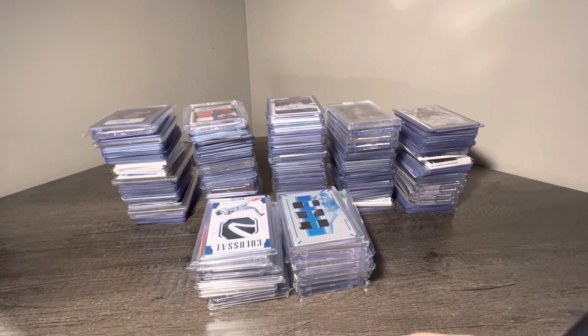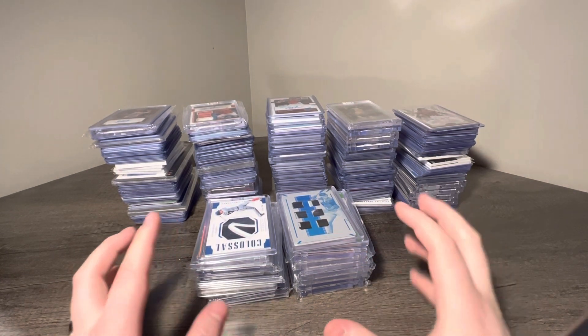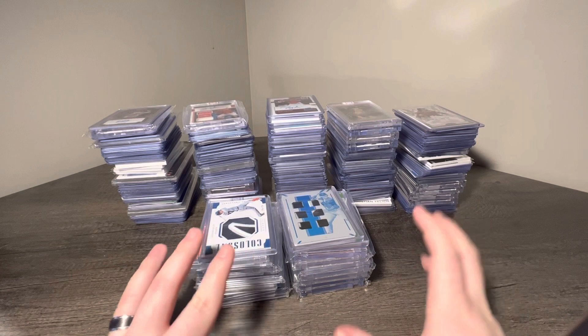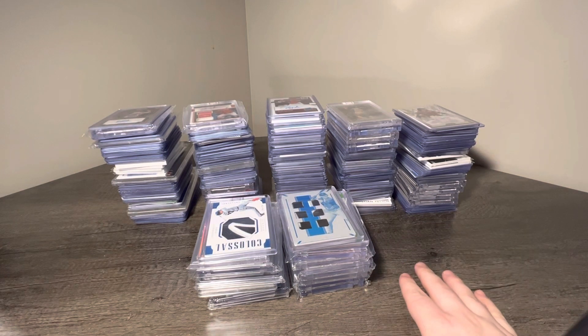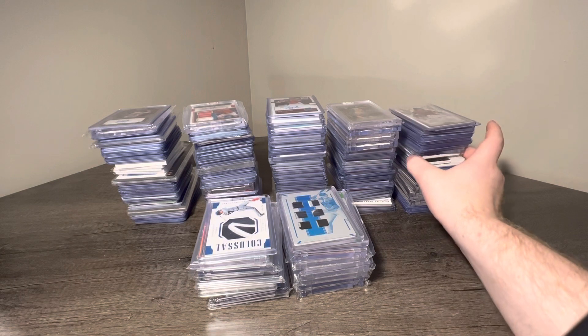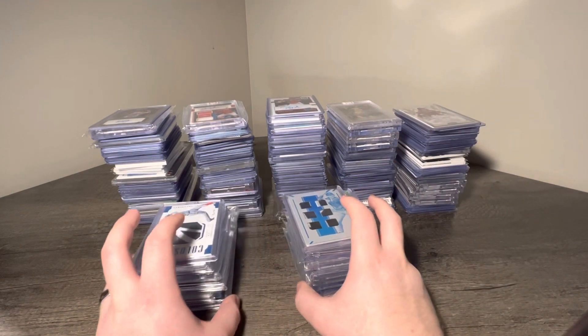We ended up buying a ton at the Piqua Card Show this past weekend. Very excited to show you guys what all we got. We spent over $10,000. This one lot here is from my guy Nick — he drove two hours back and forth to come see me and sell me some stuff. Very grateful for that. Let's get into some of the stuff I got from Nick.